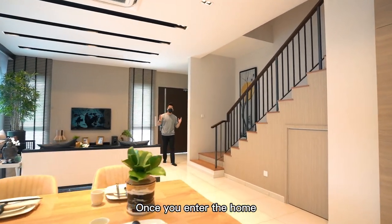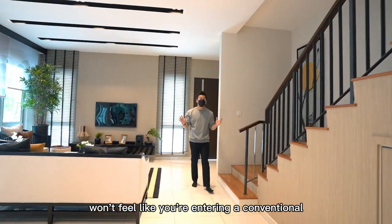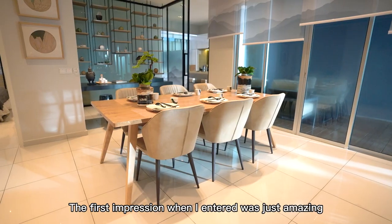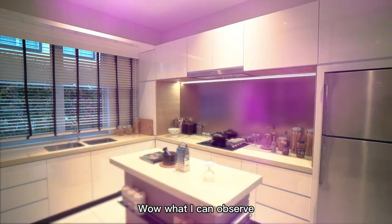Once you enter the home, you won't feel like you're entering a conventional terrace home, but rather it feels similar to a chalet. The first impression when I entered was just amazing — wow!